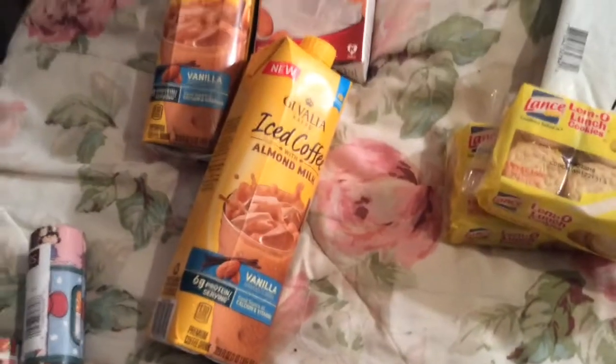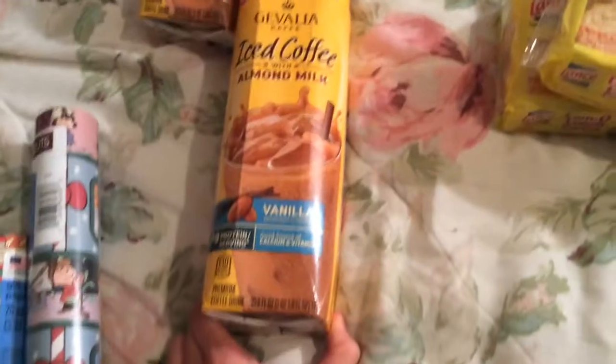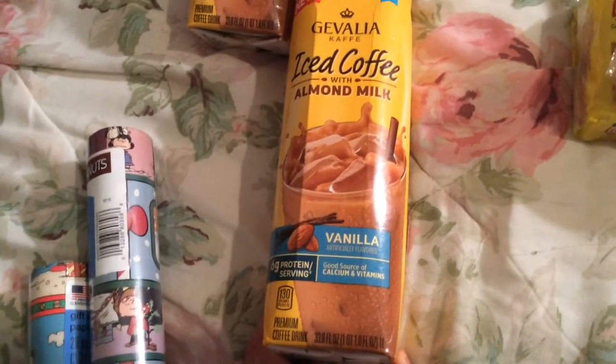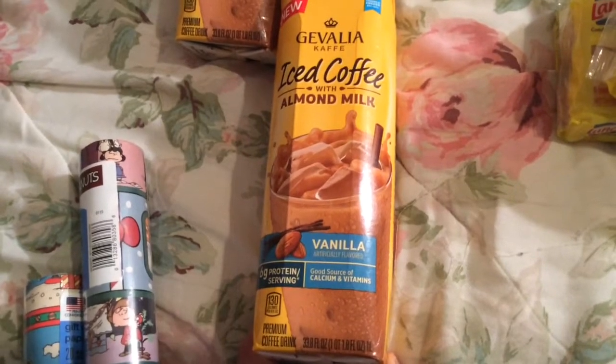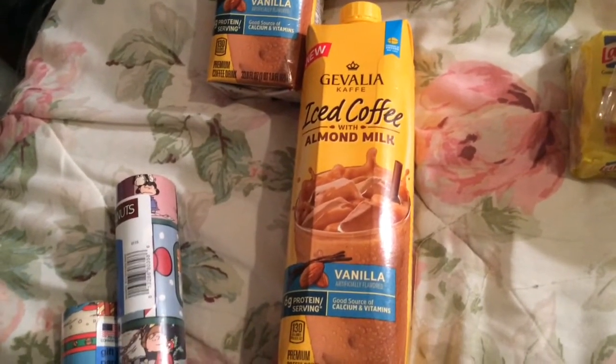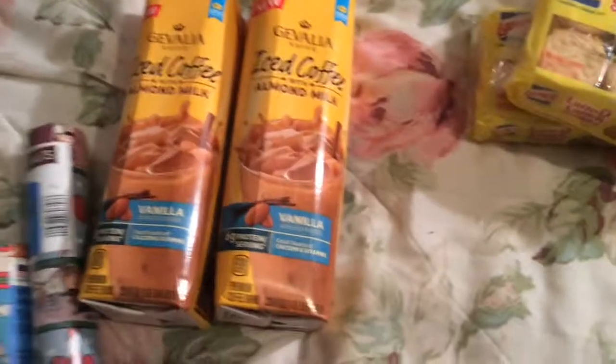Again, I bought these Gevalia iced coffees. Like I said before, these are pretty good — not too sweet, not too bitter. 33.8 fluid ounces. I don't notice any difference between vanilla versus caramel flavor, so these were the only flavors they had there.